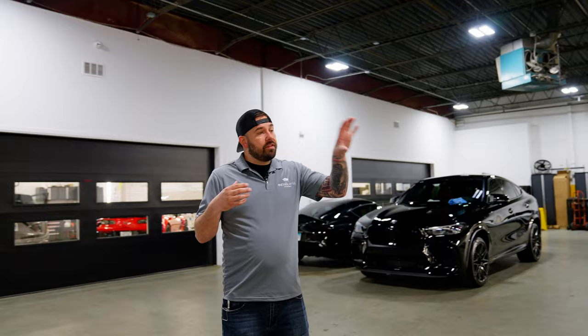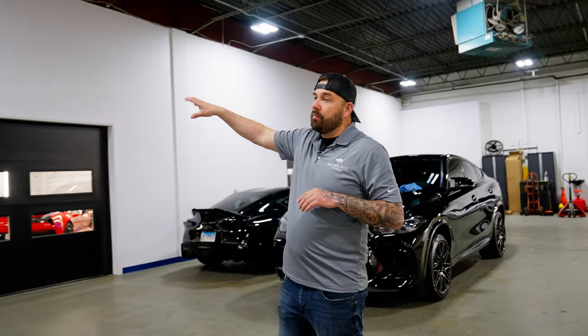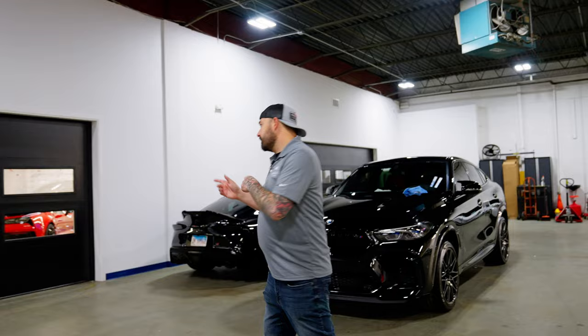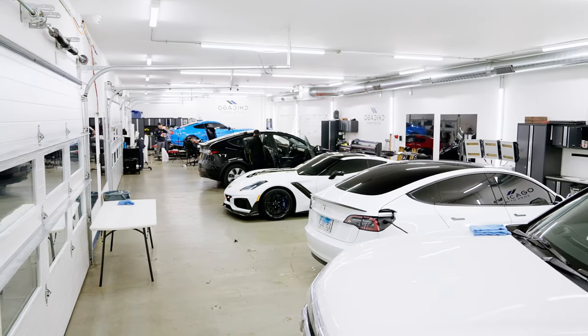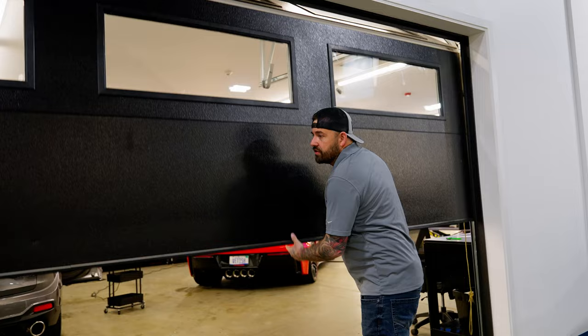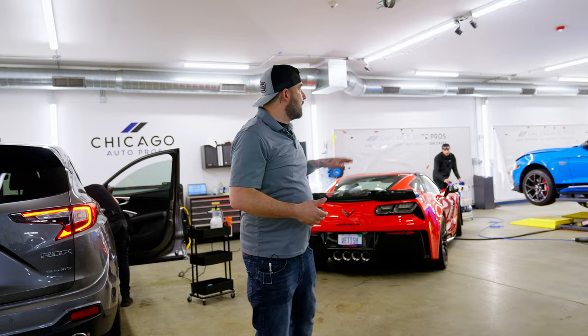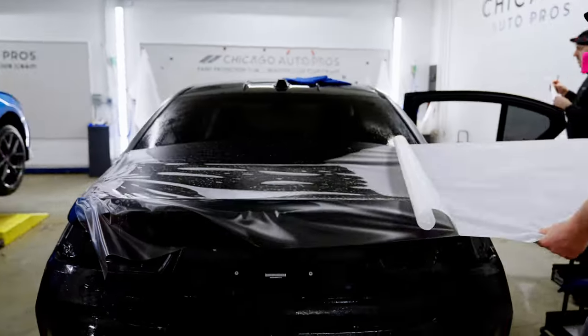Everything gets prepped before it goes into another department on the other side. This was also a feature we had to build within this facility — when we came in there were no drains, no clean space, and we had to build the kitchen. We wanted to do it right the first time. This is our clean room where a lot of the film, window tint, vinyl, and paint protection film get done. In Chicago it can get humid in the summer, and for a quality film install we need no moisture so everything lays down properly, so we have a climate control system in here.